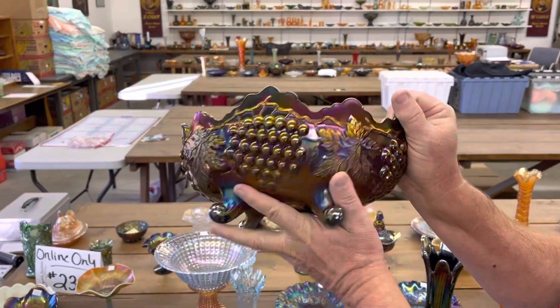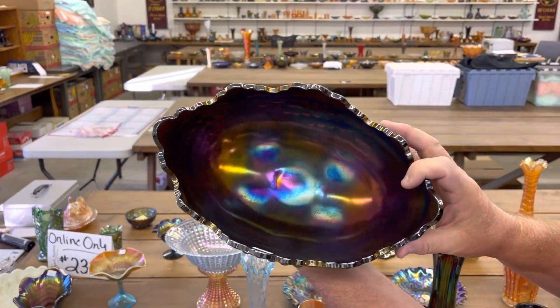Here's a grape and cable banana boat in purple. It's a really nice one. Very pretty.